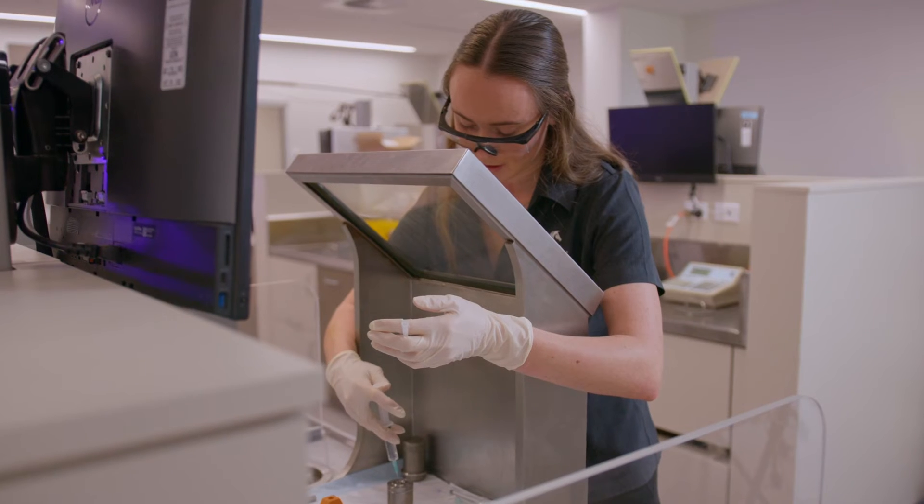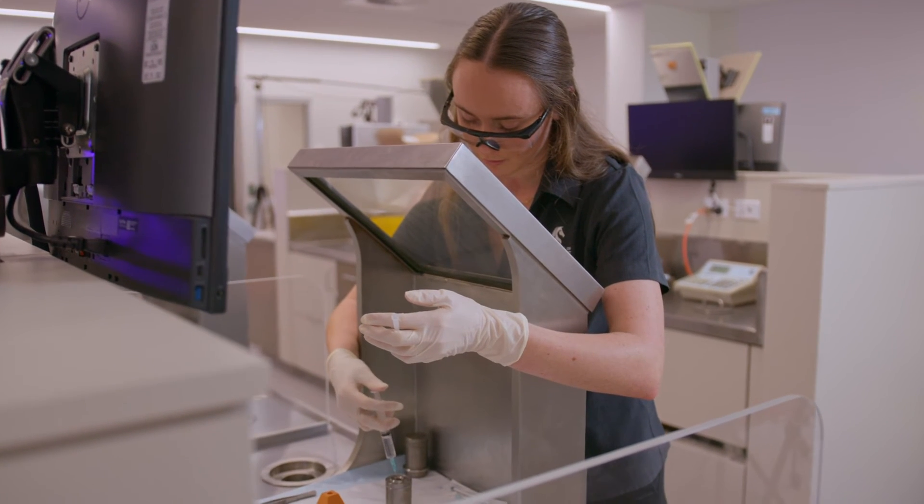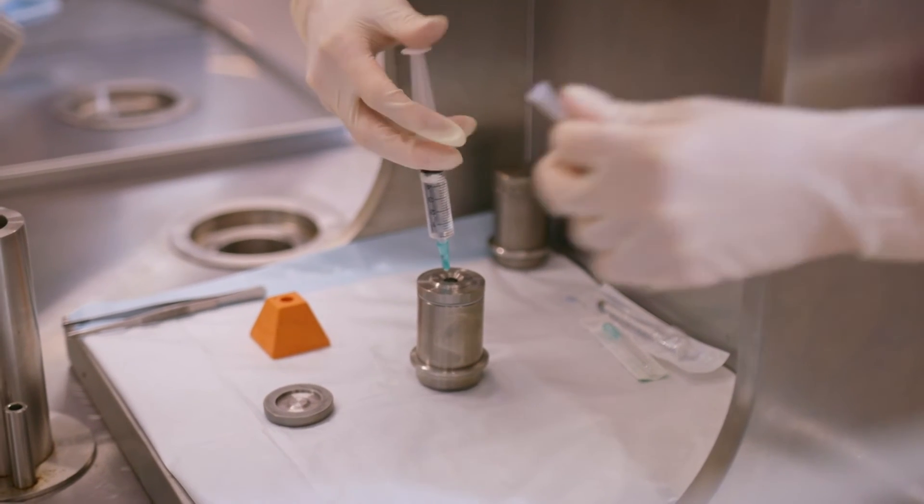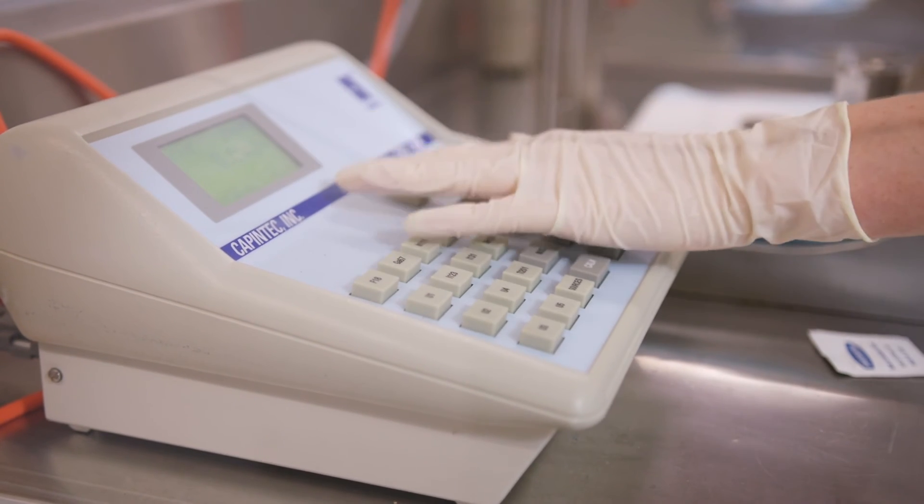The program enables students to do lots of hands-on practical work in our brand new radiopharmacy lab. It's set up so that students can learn all of the skills they require to prepare and dispense radioactive materials for administration to patients.